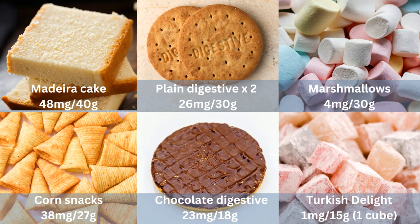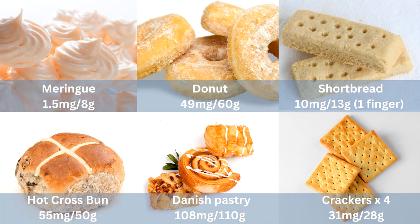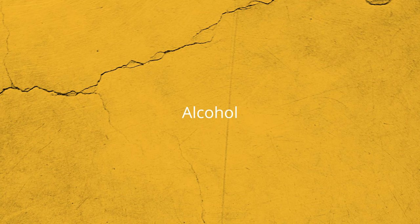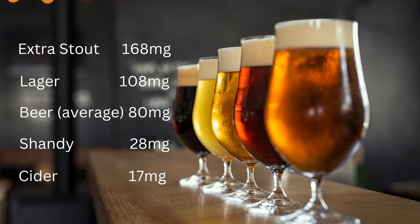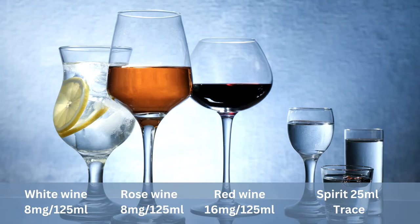Here are some low phosphate snack ideas. Different types of alcohol contain different amounts of phosphate. You may consider changing the types of alcoholic drinks to reduce your phosphate intake. The general rule is the darker the beer, the higher the phosphate content. Wine and spirits contain less phosphate per measure.